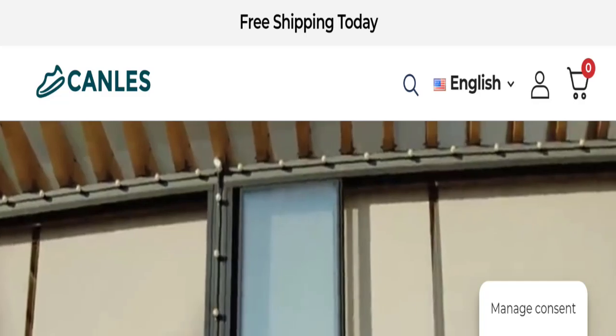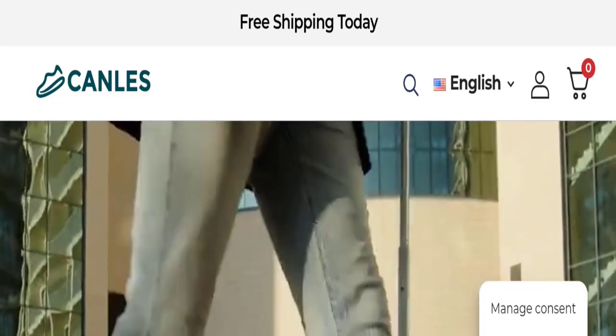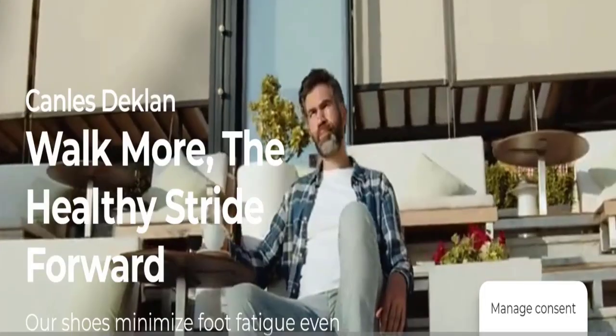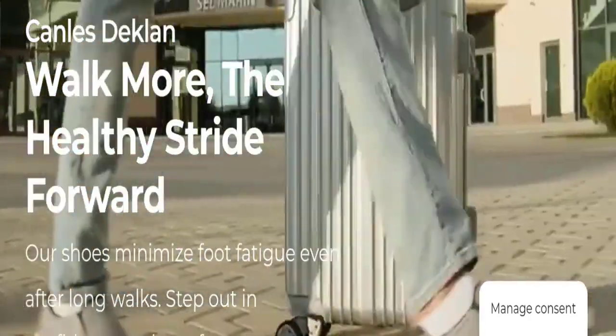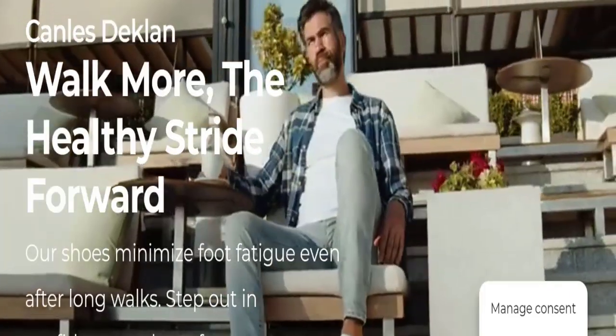Hi everyone, welcome to the new video on this channel. Today I am going to discuss the topic of Canles Shoes reviews. In this video you will get to know all the legit checkpoint details of this website, so you can decide whether this site is legit or a scam. People from the United States are searching for this site's details.